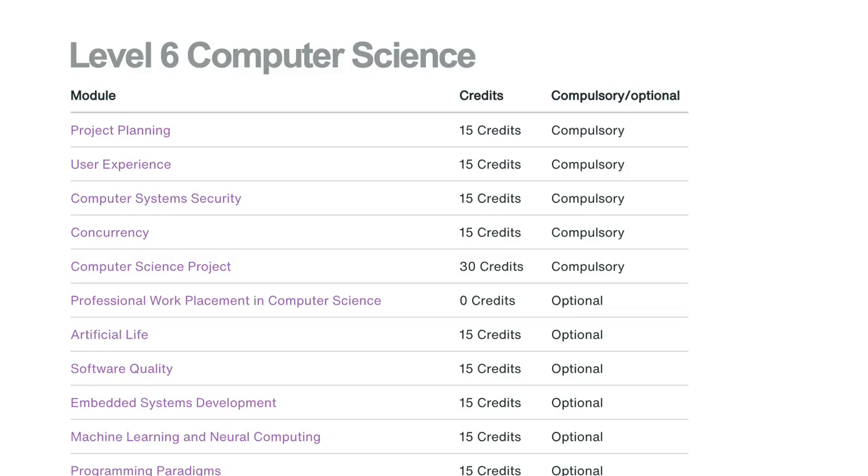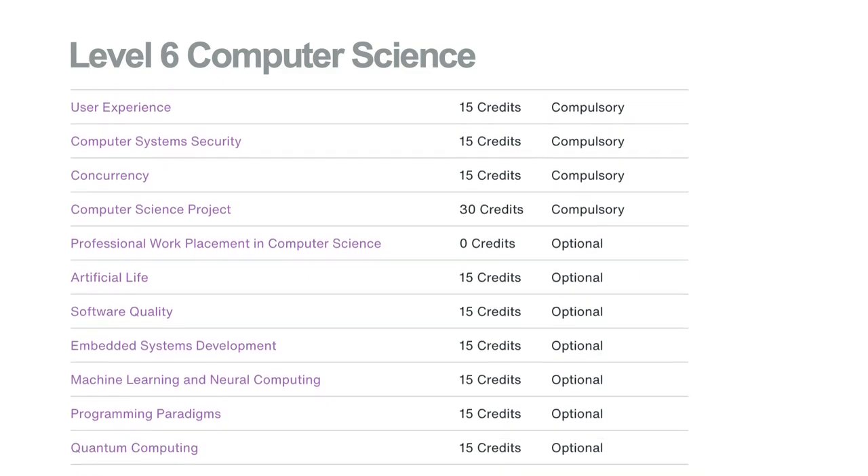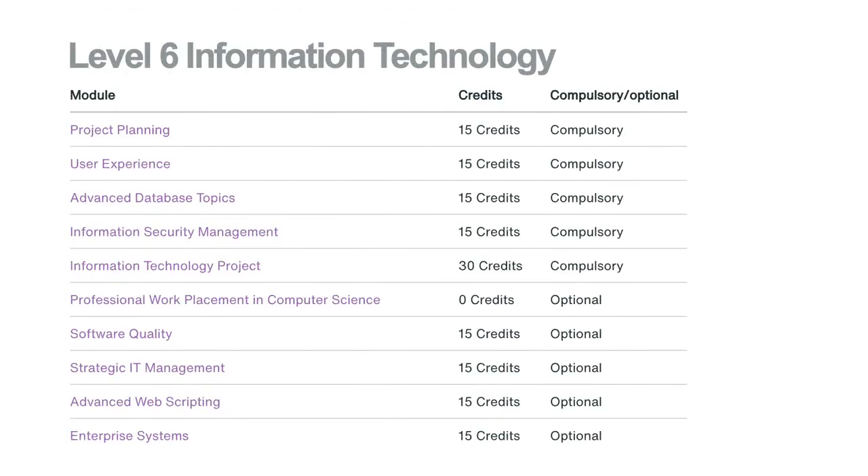At level six, optional modules include: Machine Learning and Neural Computing (15 credits), Programming Paradigms (15 credits), Quantum Computing (15 credits), Mobile Computing (15 credits). Compulsory modules include: Project Planning (15 credits), User Experience (15 credits), Advanced Database Topics (15 credits), Information Security Management (15 credits), Information Technology Project (30 credits). Further optional modules include: Software Quality (15 credits), Strategic IT Management (15 credits), Advanced Web Scripting (15 credits), and Enterprise Systems (15 credits).